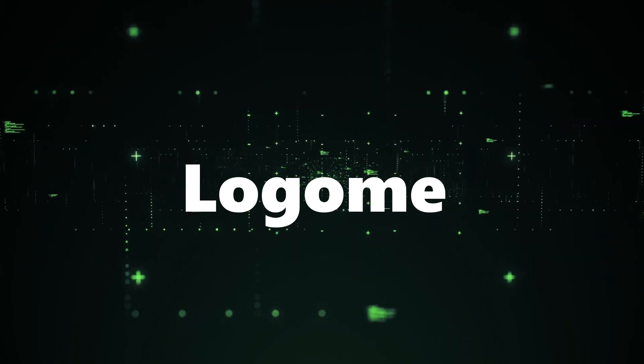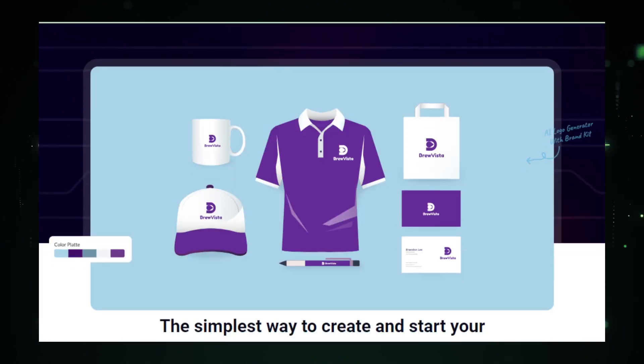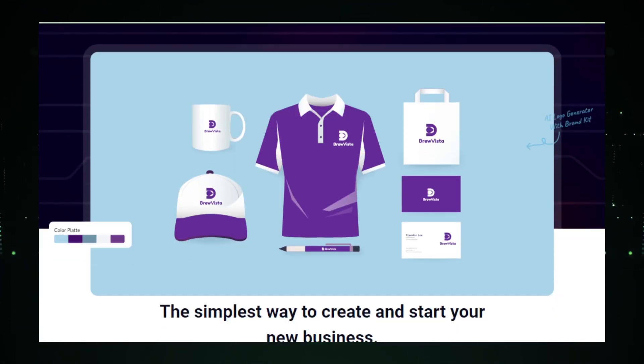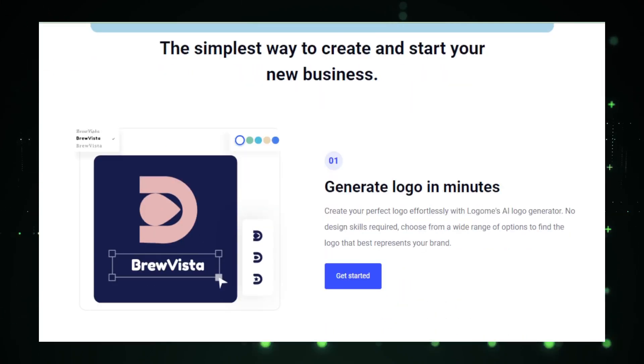AI tool number two: Logom — craft your ideal logo and brand kit in seconds with AI. Logom revolutionizes the process of creating a logo and building a brand identity by harnessing the power of artificial intelligence. This AI-powered tool is designed to simplify and accelerate the design process, making it accessible to everyone regardless of their graphic design expertise. Whether you're launching a new business or refreshing an existing brand, Logom offers a quick and efficient solution. Creating a logo is as straightforward as entering a few keywords describing your brand's values, style, and the industry you operate in, after which Logom's AI quickly generates a range of logo options.